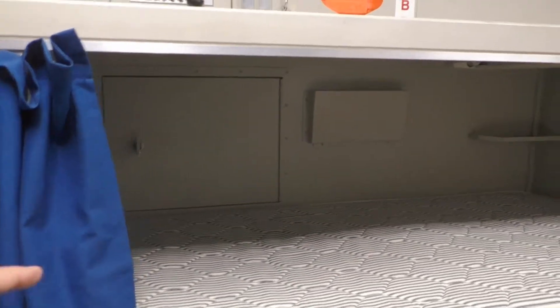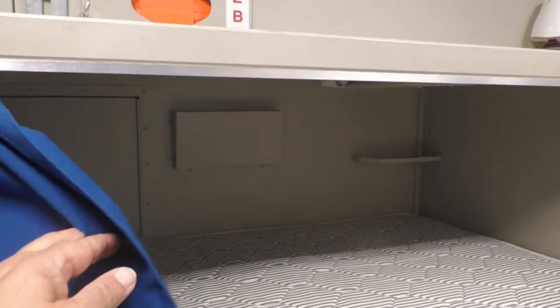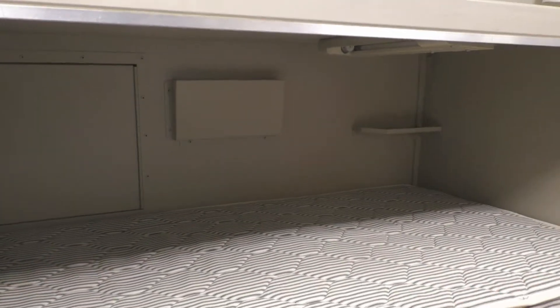So this is your privacy curtain? Yes. Let me just show you — that's your privacy curtain. That's the most privacy you'll get.